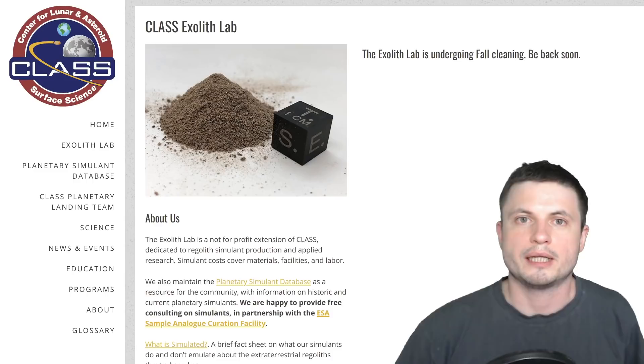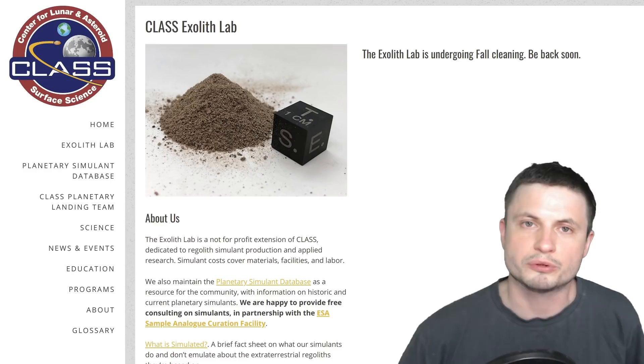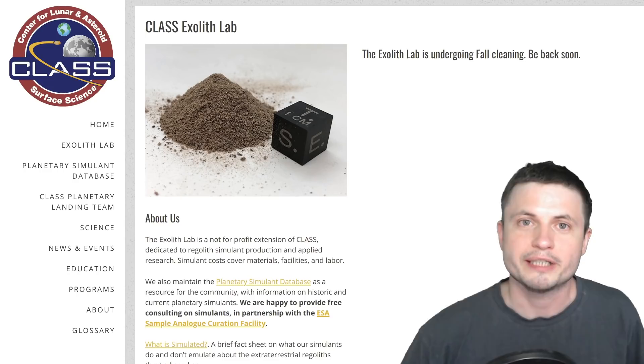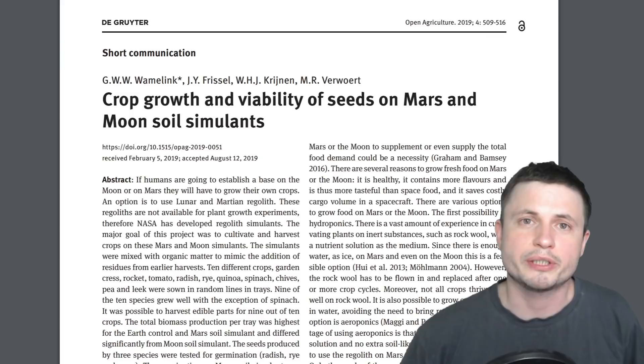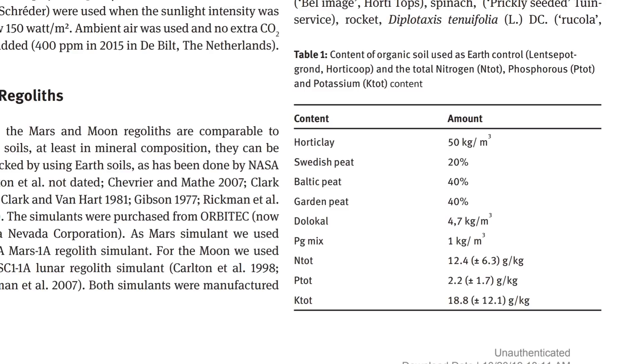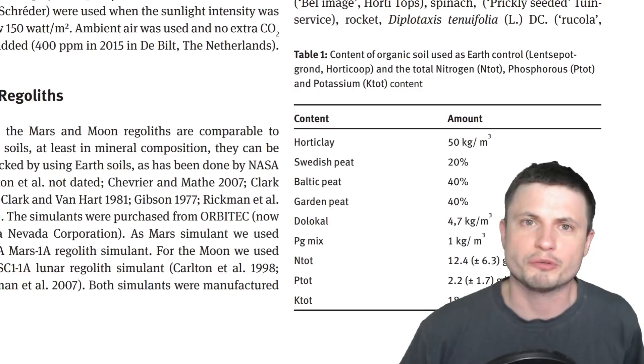By studying various types of regolith and Martian soil, one thing we've discovered is that Martian dust is relatively dangerous to humans — if we were to inhale it, it can be pretty deadly over time. But the scientists behind the paper decided to take a risk, and they investigated both regolith and Martian soil by mixing it with various materials. There's a very specific list of what they mixed, and if you know anything about agriculture you might understand what's going on, though I'm not entirely sure what all of it means since I don't really farm.